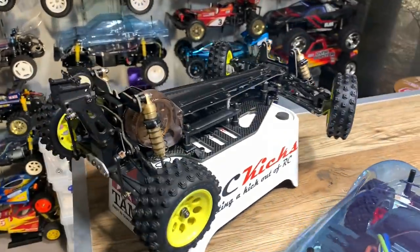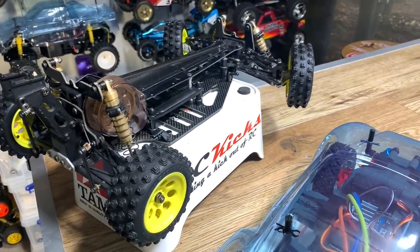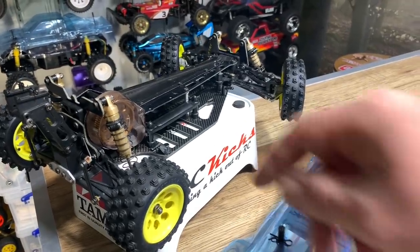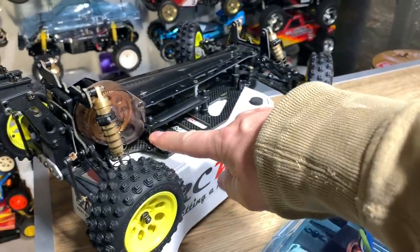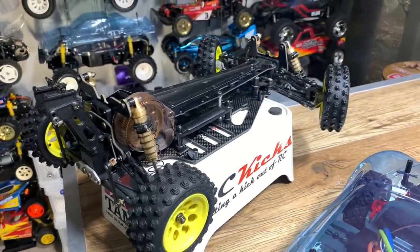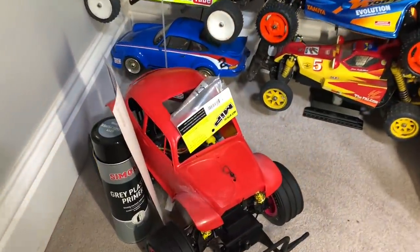I've got the decals and everything else. What's missing on this one - I'm waiting for screw sets to come, and I'm keeping an eye out for some slightly less worn out shocks. I've now got some body mounts fitted as well as a few other bits that were missing. Then you've got my wife's Herbie that I talked about earlier with the box over there.